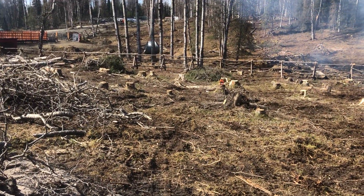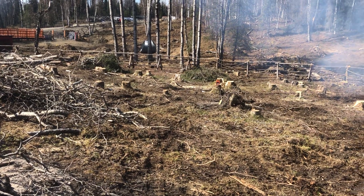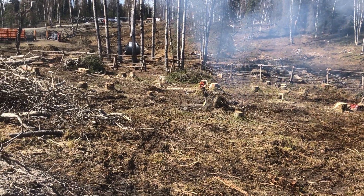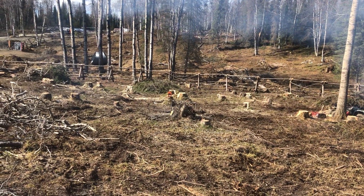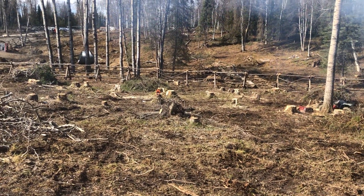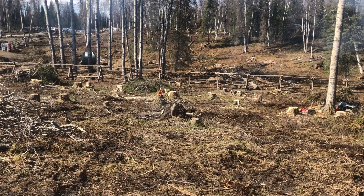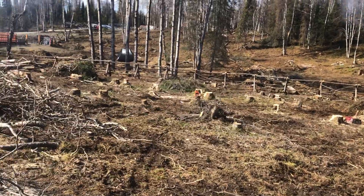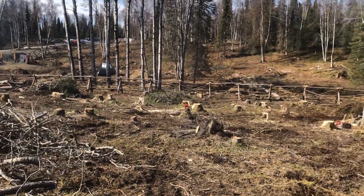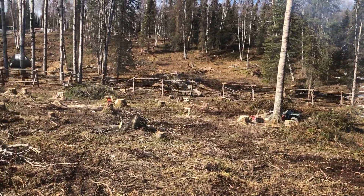I think it's going to be really awesome. We're going to have automatic waterers and divide the whole property into a section for bulls, one for steers, one for replacement heifers, one for cow-calf pairs, and everybody's going to get a quarter of the property — which I'm then going to divide again so I can very intensively manage the grass.